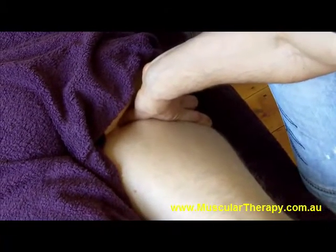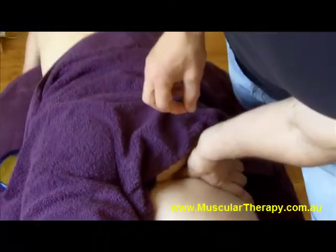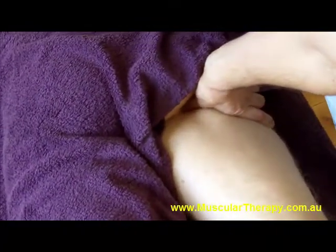We'll actually pinpoint and find exactly where that scarring — that solidified connective tissue — is actually originating in your body.